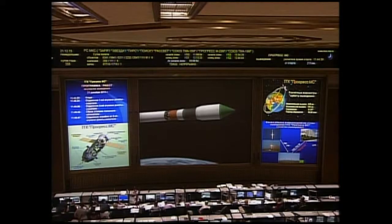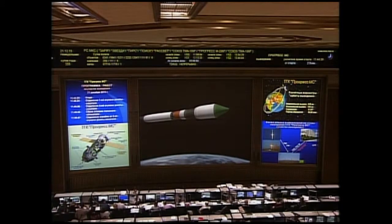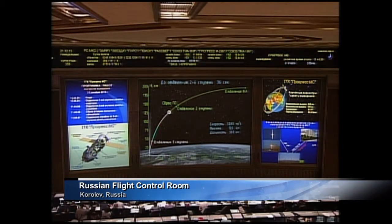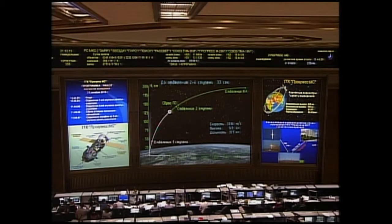Second stage thrusters operating normally. About five minutes of powered flight remaining for the booster, sending the Progress resupply craft to its preliminary orbit. Coming up on the four-minute mark into the flight. About 30 seconds left in second stage performance for the Progress resupply vehicle atop its Soyuz 2.1A booster.